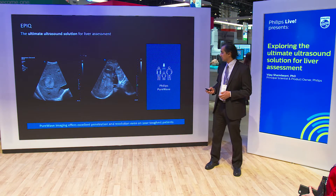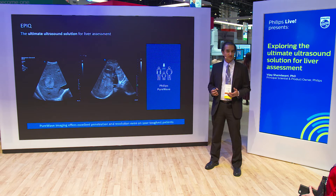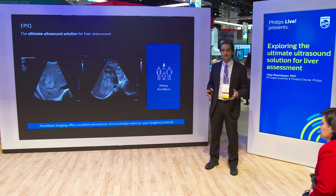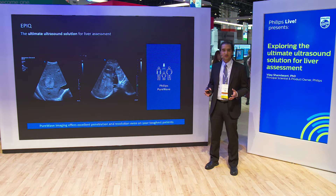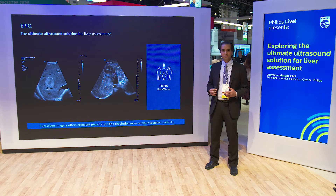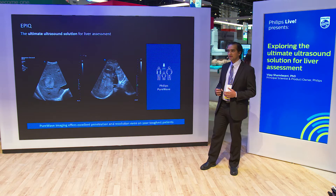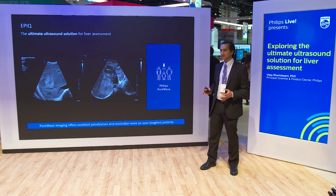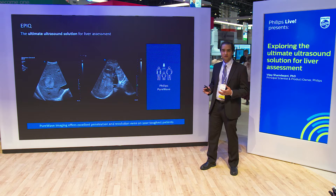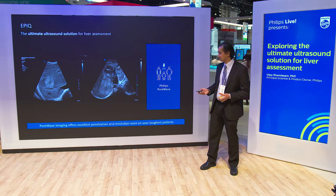We start with the Philips PureWave Crystal technology — the biggest transducer breakthrough in more than 40 years. This has allowed Philips to develop transducers with the best bandwidth, penetration, and resolution, so that even the most difficult-to-image patients can now be imaged with ultrasound with confidence. The PureWave technology forms the foundation of the other pieces of the solution.